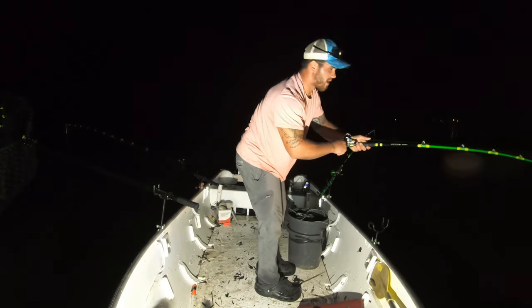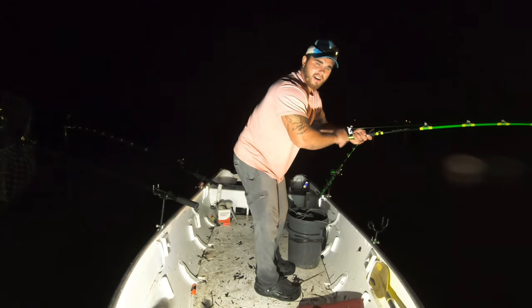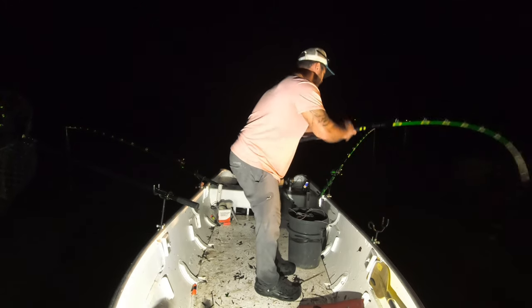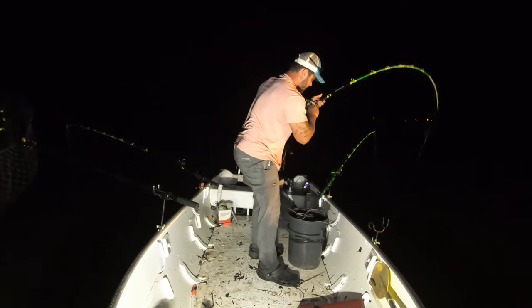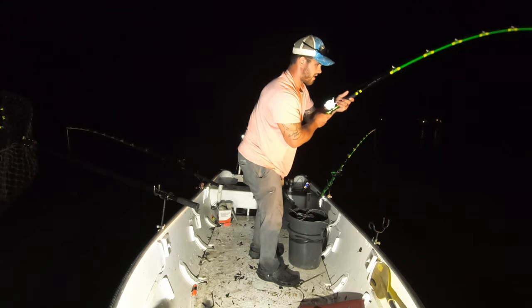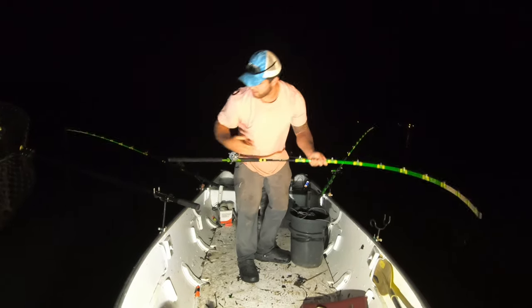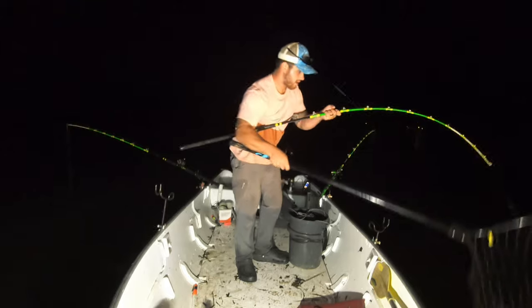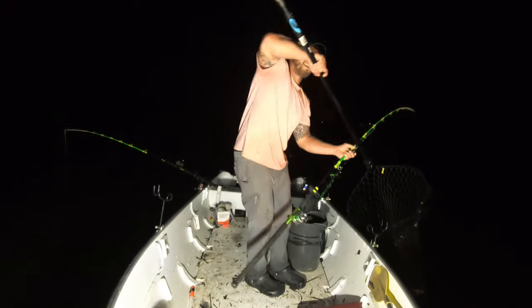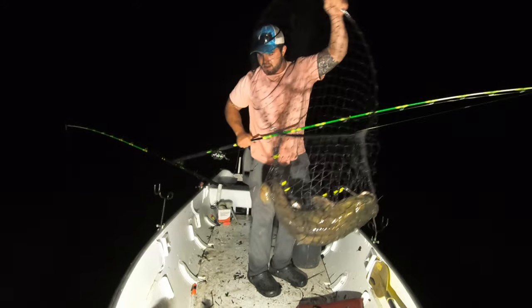My buddy Daniel just got on my new slime cat rods. Yeah buddy, good job! Not too far about the bite. Hell yeah, pretty good fish!